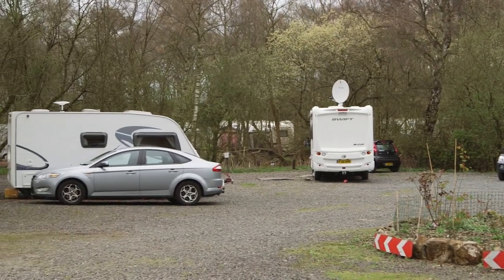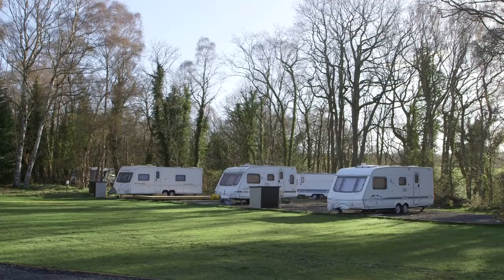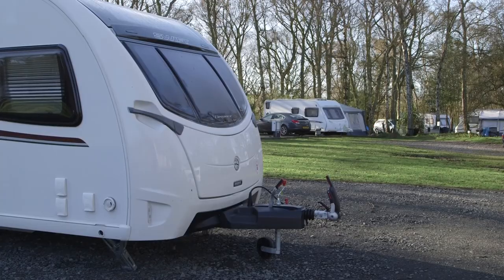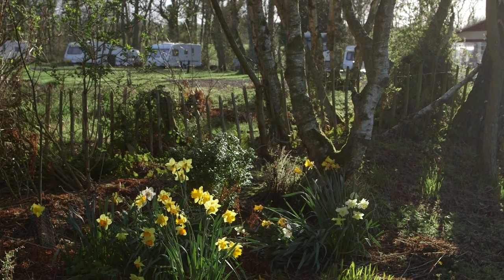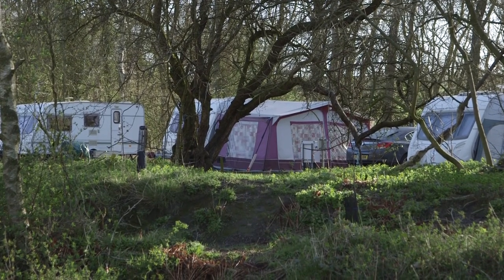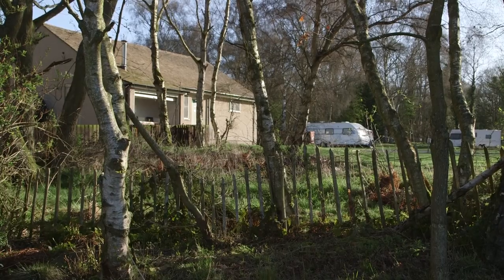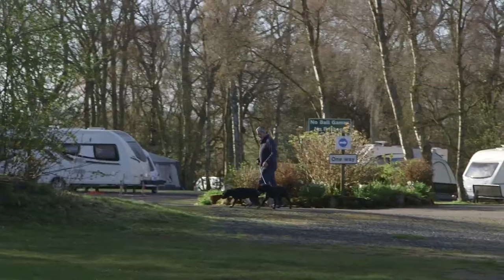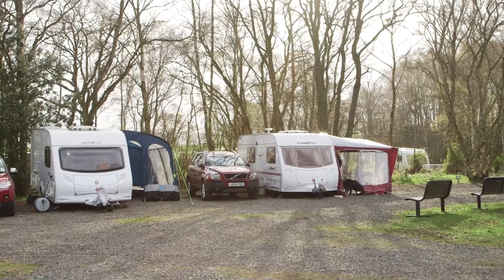Touring areas are separated into individual groves and given Roman names such as Brutus and Caesar. There are 25 touring pitches in total and 124 seasonal pitches, plus a few tent pitches and privately owned static caravans. The site is open from early March until the start of November, and impressively site fees remain at under £20 per night for car and caravan plus two adults, even in high season. Children under five go free and dogs are welcome but must be kept on leads. There is a signposted dog walk from the site.